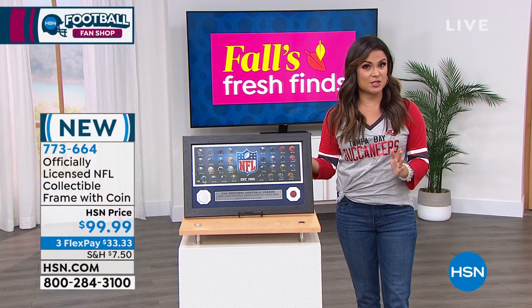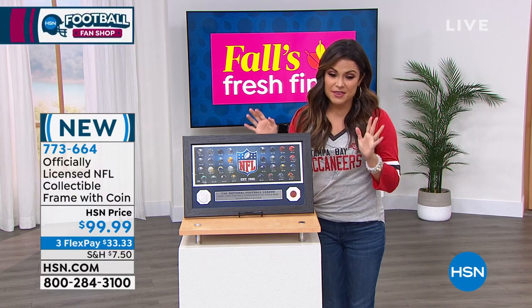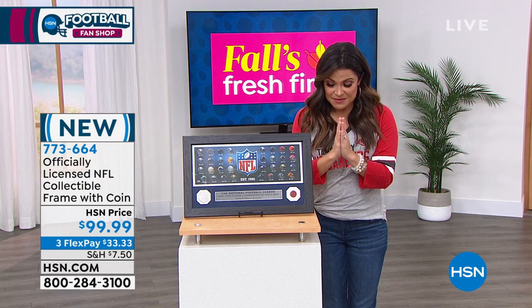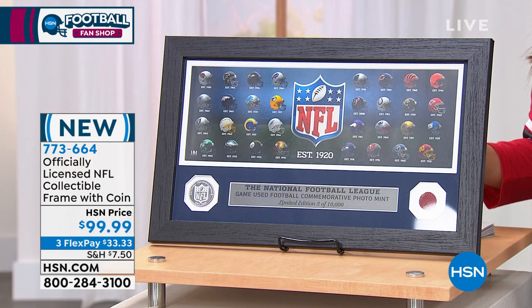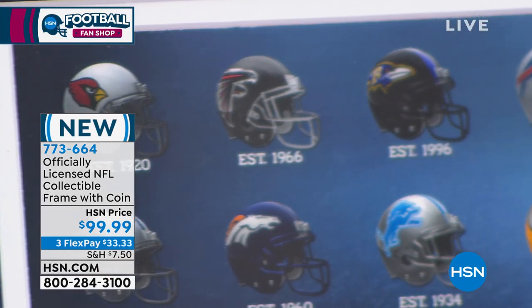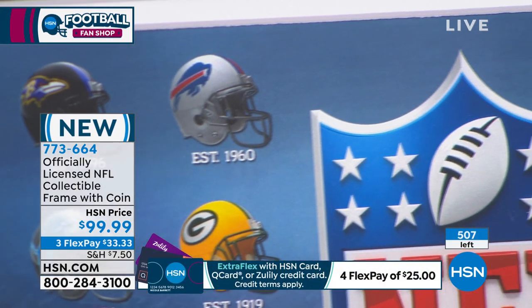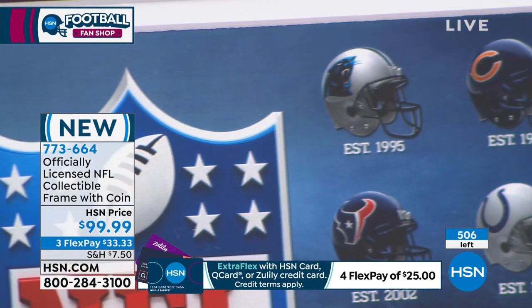This is one of those truly, truly special pieces. This is another limited edition we were able to get our hands on. There were 10,000 of these made. Out there in the world, there are 10,000 of these right now. Here at HSN, we have 528, and that is it. It's already down to 507 — people are already shopping. All right, we've got the counter up. This is 20 by 12 — 20 inches long, 12 inches high. It's a nice size. You can see it's a collectible frame.